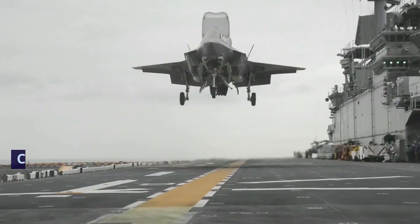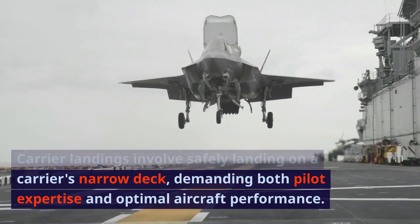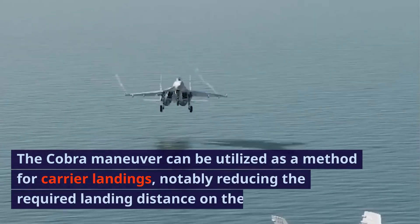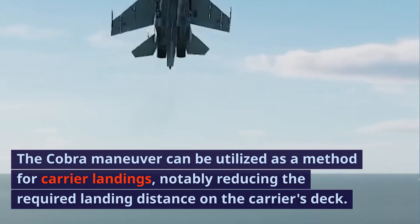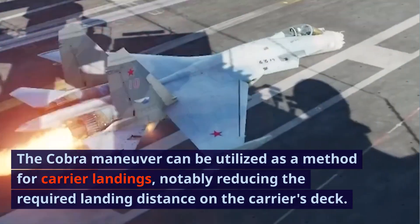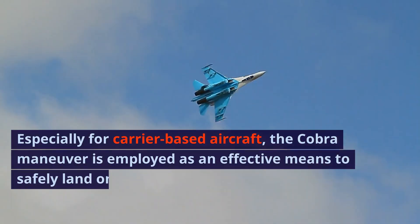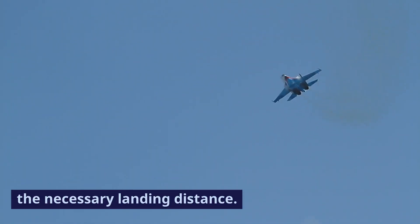Carrier landings involve safely landing on a carrier's narrow deck, demanding both pilot expertise and optimal aircraft performance. The Cobra Maneuver can be utilized as a method for carrier landings, notably reducing the required landing distance on the carrier's deck. Especially for carrier-based aircraft, the maneuver is employed as an effective means to safely land on the carrier's narrow deck, reducing the necessary landing distance.